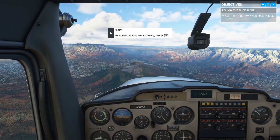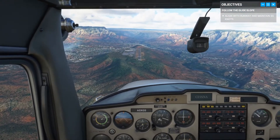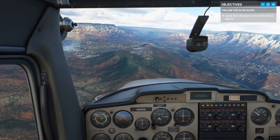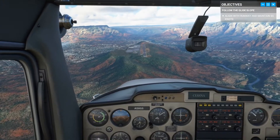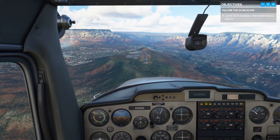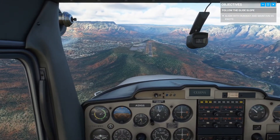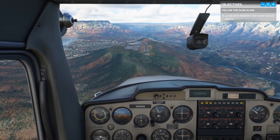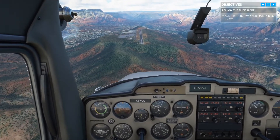I've extended my flaps all the way and pushing forward to maintain our airspeed. Let's see if we can get her down. The throttle wasn't fully closed when we started, so that was giving a little bit more power than we should have been.